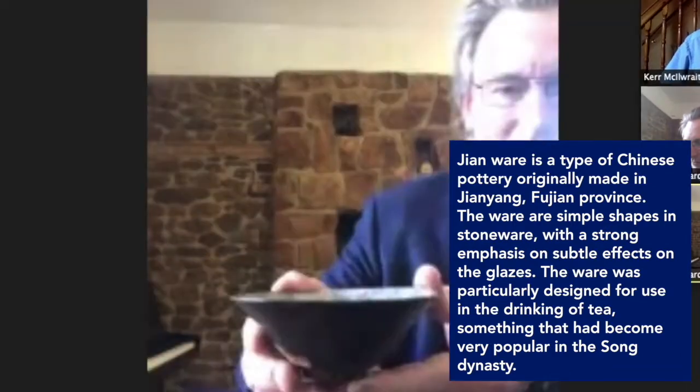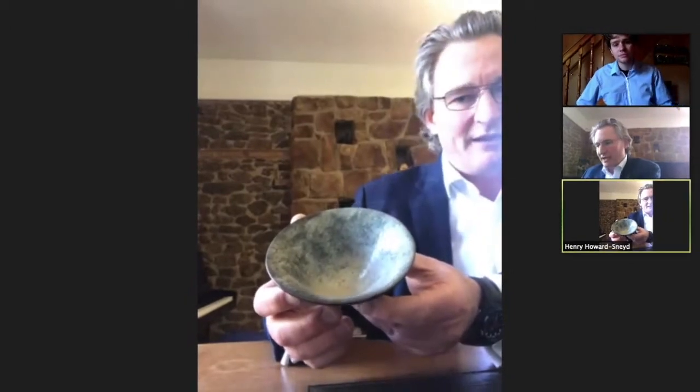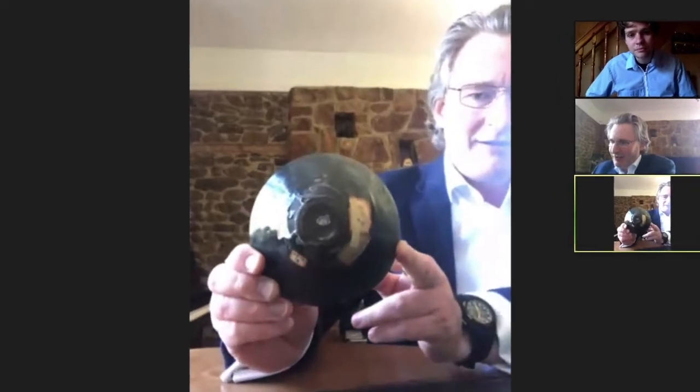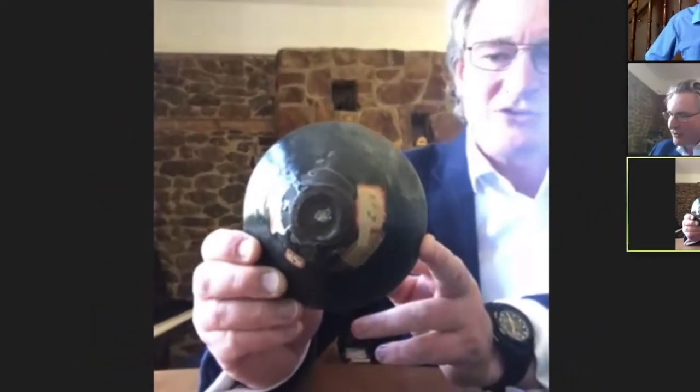I bought it as part of a group lot and thought it's a misfired piece of Jian, not very interesting. You can see that on the back here there are plenty of labels, which always indicates nice long provenance and history. One of the things that began to attract me to it is the fact that it has the most beautiful patina, the most beautiful surface, which is a surface that can only be achieved by being handled and by being looked at, kept in silk and treasured.